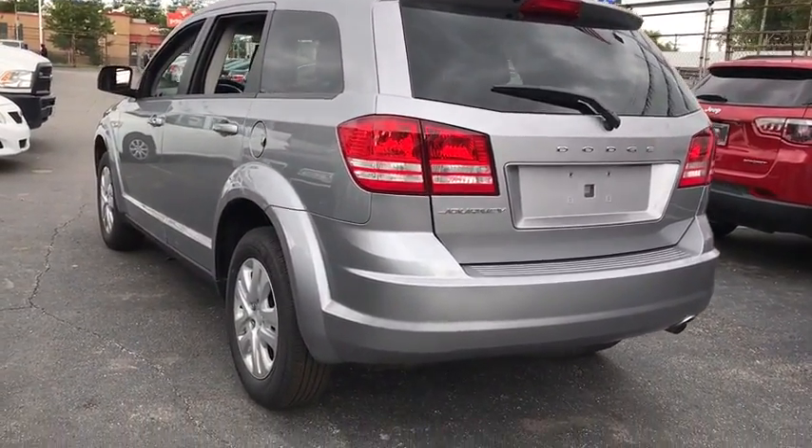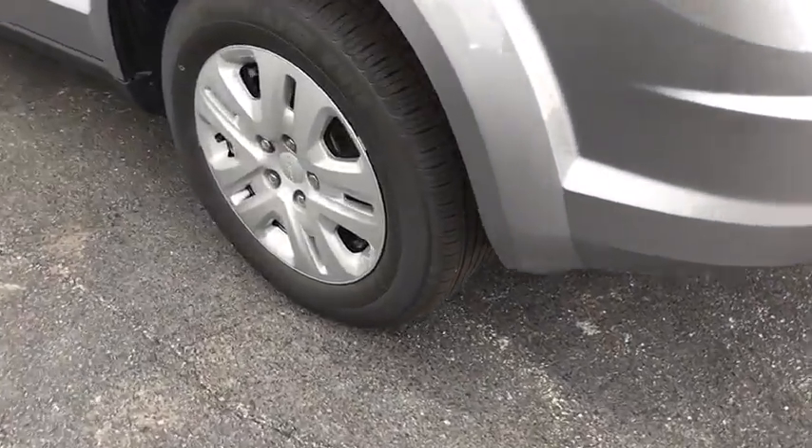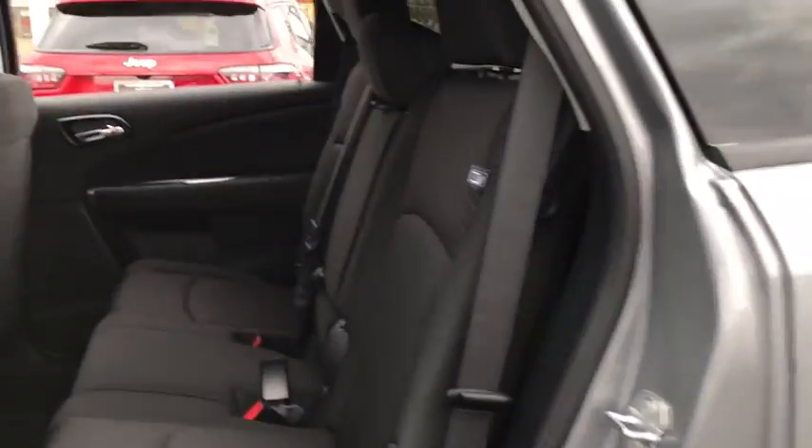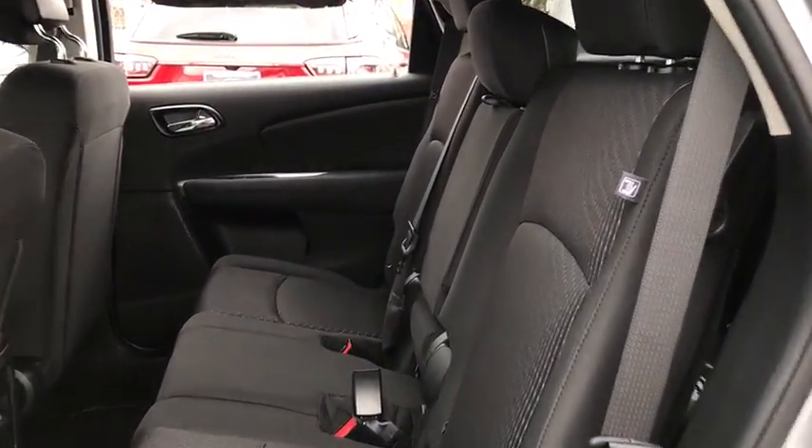Front wheel drive, child safety locks, MP3 player, power door locks, CD player, trip computer. This beauty is sure to make you the talk of the neighborhood, so call or drop in for a test drive today.